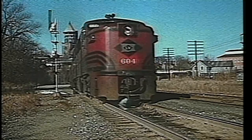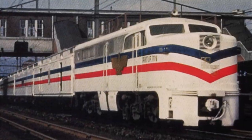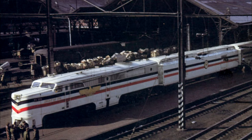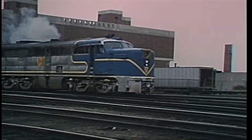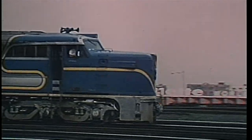It weighed more than 300,000 pounds and could generate more than 2,000 horsepower. It was so popular that in 1947 it was chosen to head the Freedom Train, which carried some of the nation's most cherished documents on a year-long 200-city tour. Alco designed the PA around the concept of their single, powerful 244 engine, which had been developed during the war. Alco was quick to point out that a single engine meant fewer working parts and, thus, lower maintenance.